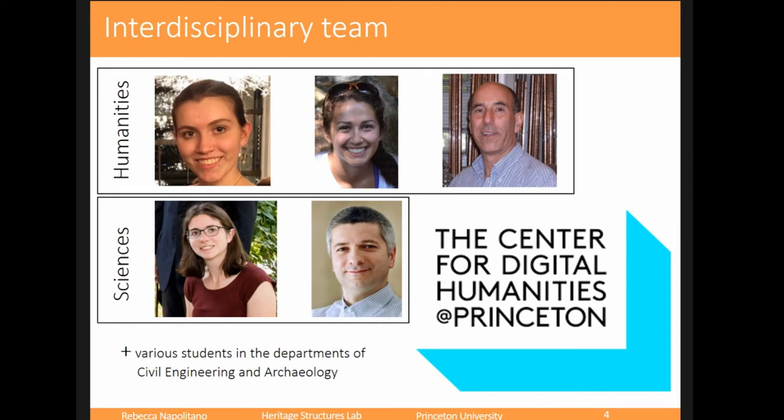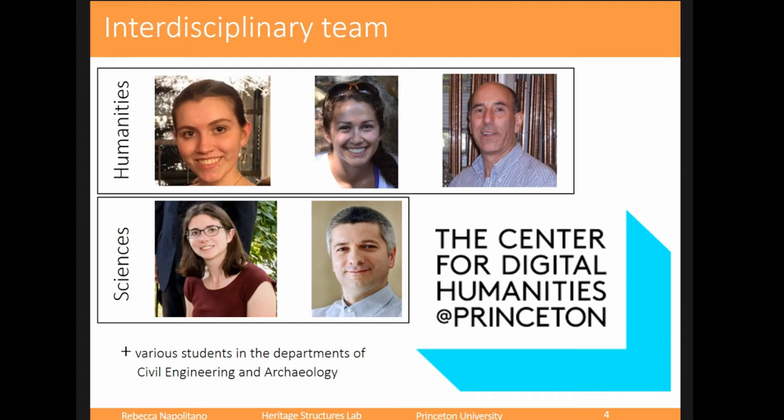I don't know if anyone else has ever struggled to get funding for these kinds of projects. I'm always told on the civil engineering side, 'Oh, that's archaeology — go ask them.' And in archaeology, they say, 'You're a civil engineer, what are you doing here?' The Center for Digital Humanities was my home because they understand both sides. They were able to give us kickstart funding so we could build our interdisciplinary team, as well as help from various students in a course I'm going to talk about.